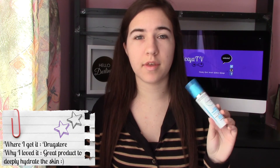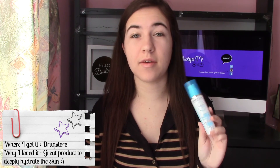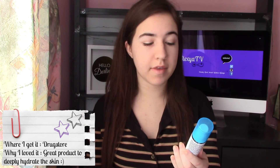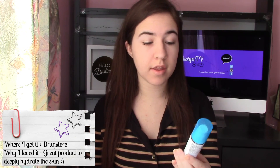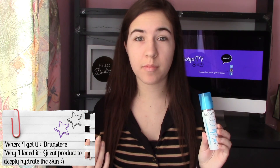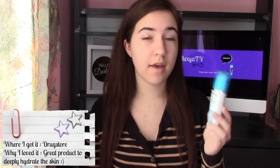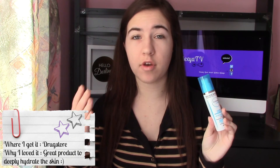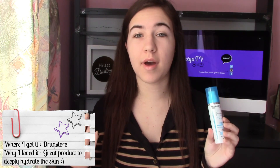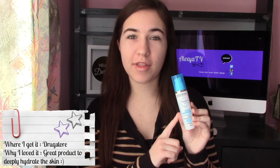I just put this on overnight and the texture is very light, so this is definitely a very good product. Because it's a moisturizing concentrate, I feel like I'll repurchase this beyond just the cold winter months — if I have a sunburn or anything like that, this will be perfect to heal and moisturize my skin more deeply when I need it.